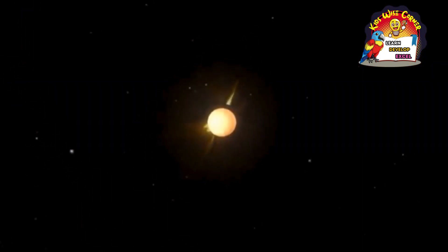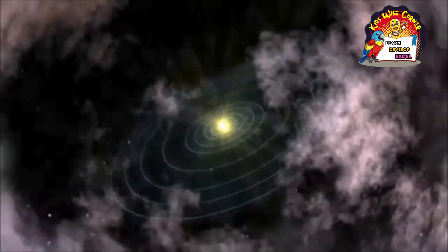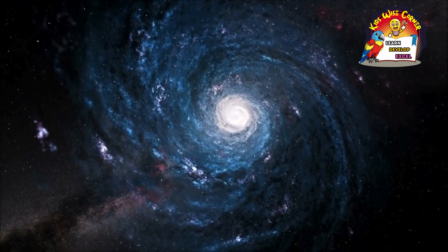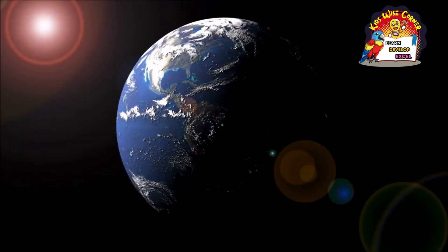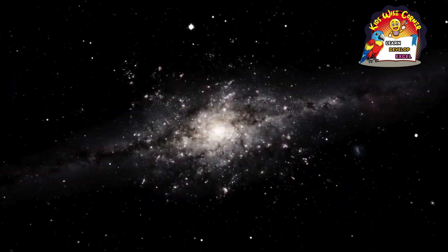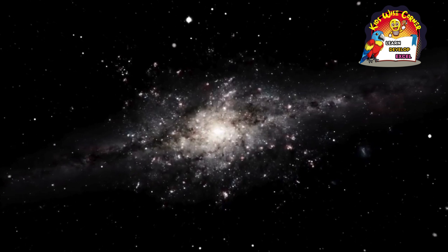All of the planets in the solar system, including the earth, orbit around the sun. In turn, the solar system orbits around the center of the galaxy in which we live, the Milky Way. It only takes the earth one year to complete an orbit around the sun, but scientists estimate that it will take the sun about 230 million years to complete an orbit of the galaxy.